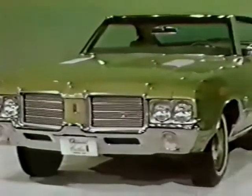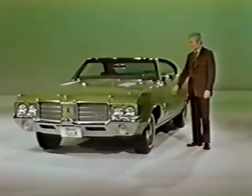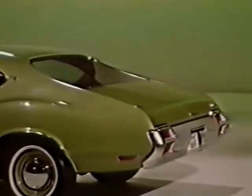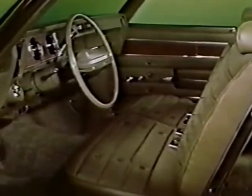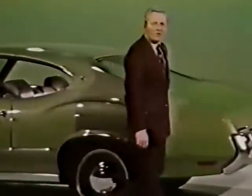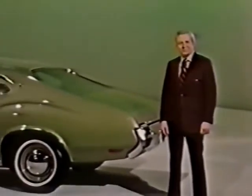Cutlass S by Oldsmobile. It's a lot of car, and for less money than you think. Louvered hood. Smart fastback styling. And all that Oldsmobile room and luxury. But remember, Cutlass S is priced right for economy-minded buyers. When you trade in, trade up to an Olds.